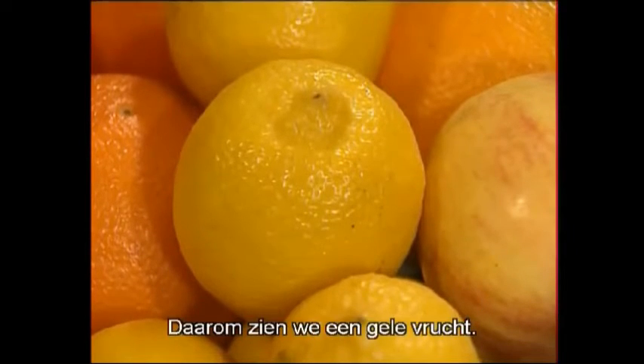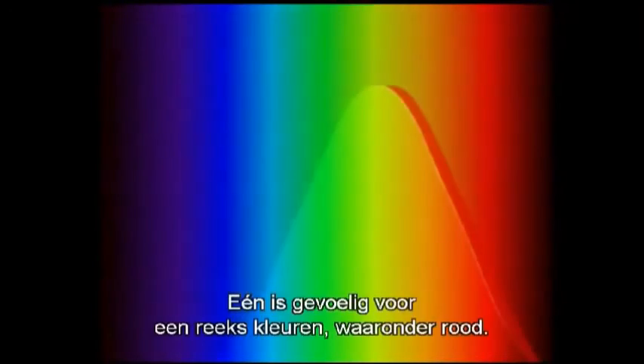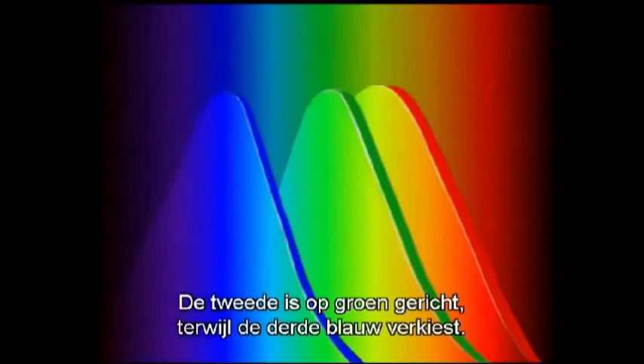The human eye can distinguish thousands of colors, yet we have only three distinct kinds of cones to cover them all. One is sensitive to a whole range of colors including red, a second kind centers on green, while the third favors blue.